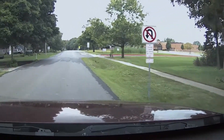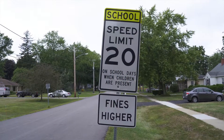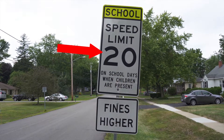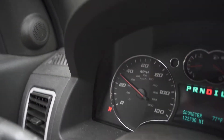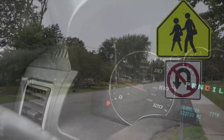With school back in session, it's important to keep school zones in mind while driving. Pay attention to signs indicating you're in a school zone and slow down to the speed limit marked on the sign. Remember, you need to be going the speed marked on the speed limit sign by the time you reach the speed limit sign.